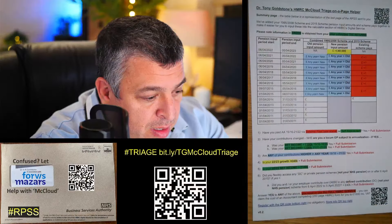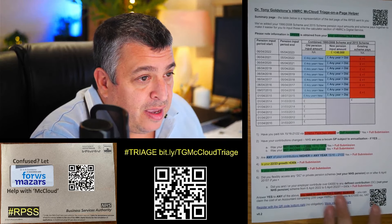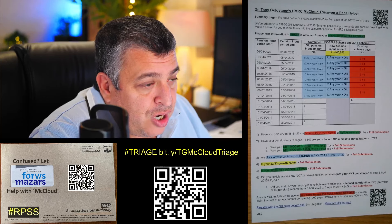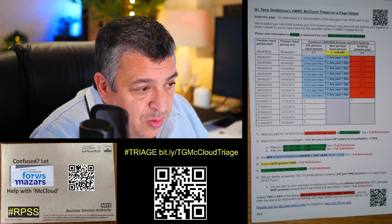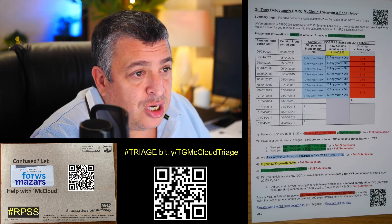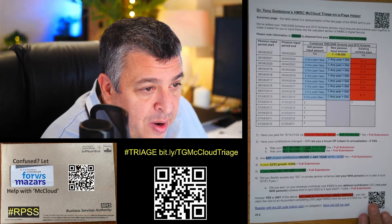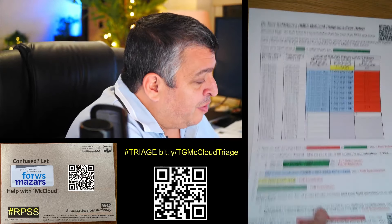I'm just going to go over to my brown envelope cam. I would suggest you start here: print out this one-page helper, which you can get from the QR code or from that URL bit.ly/TGMcCloudTriage. This should get you on your way. There are six pages on the England and Wales RPSS.